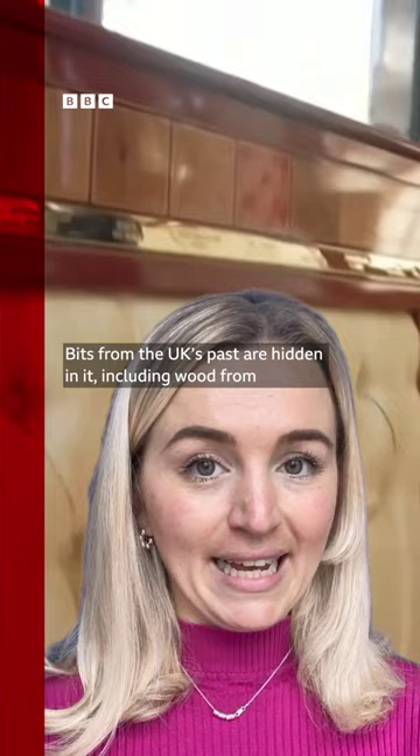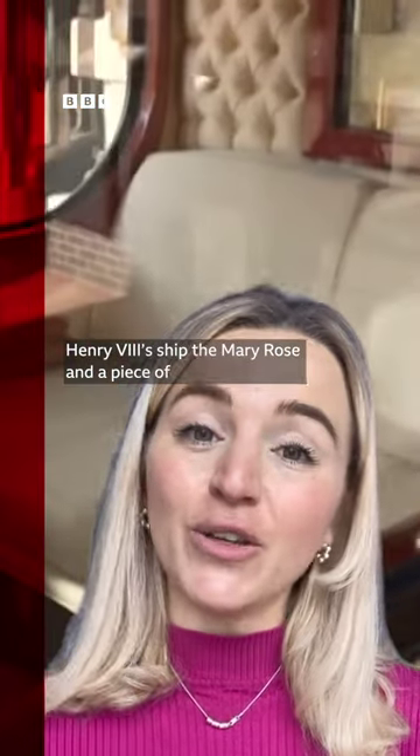Bits from the UK's past are hidden in it, including wood from Henry VIII's ship, the Mary Rose, and a piece of Florence Nightingale's dress.